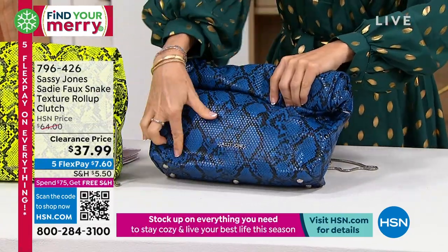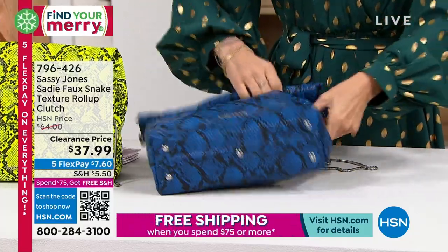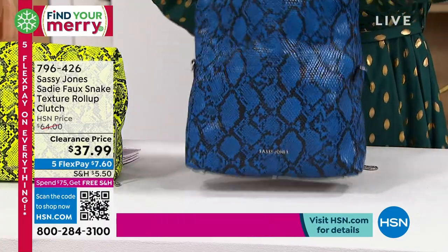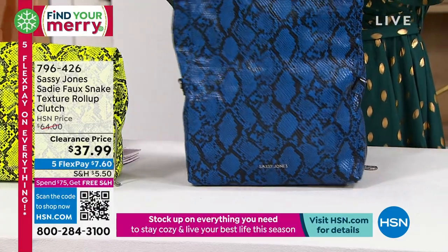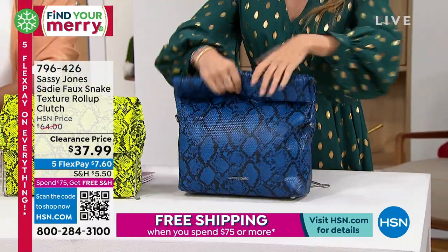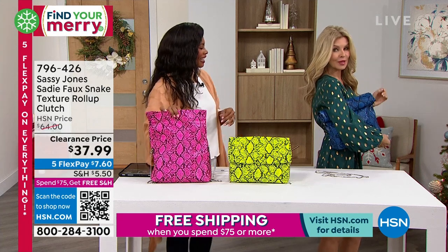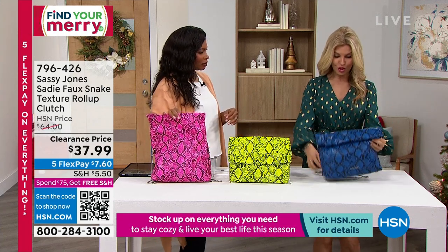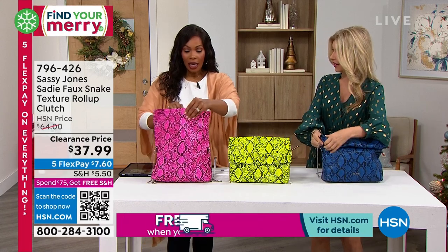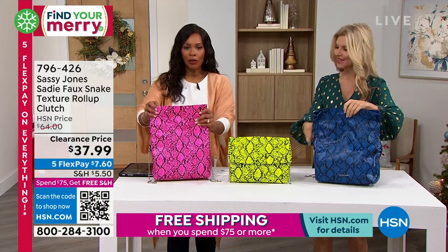If you want to carry it as an evening bag you can, and then pop the strap on and carry it as a crossbody or over your shoulder for hands-free. It really is cool — and these are the kinds of things from Sassy Jones that we don't see all the time.